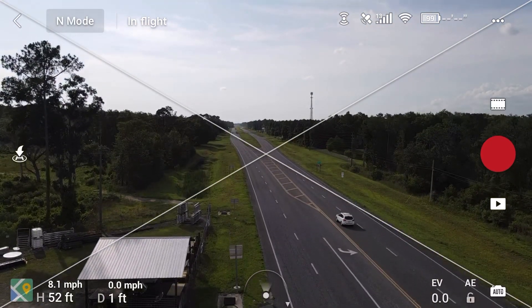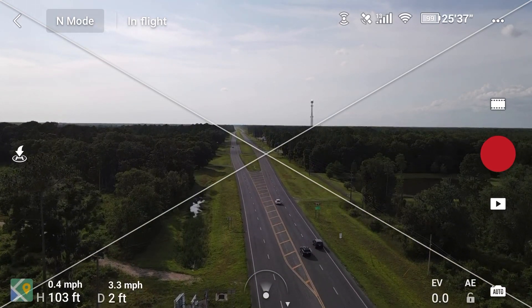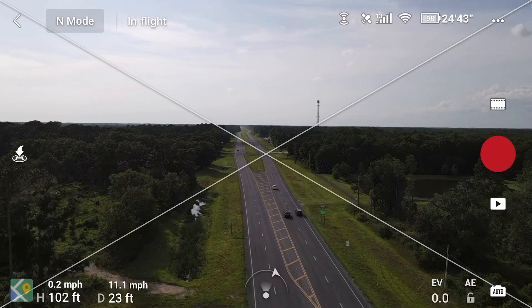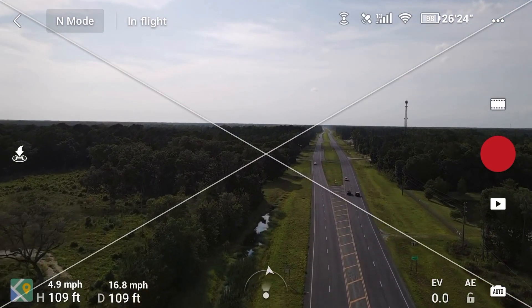The wind is blowing at about five to six miles per hour. Full stick forward, and I'll go ahead and climb up a little bit more.